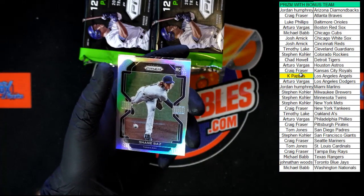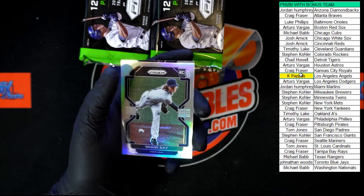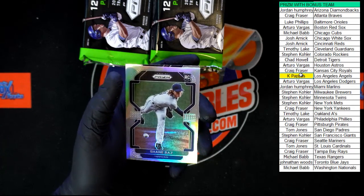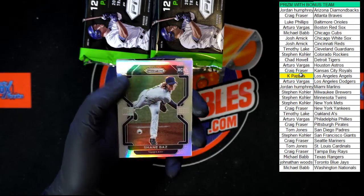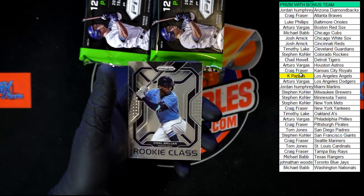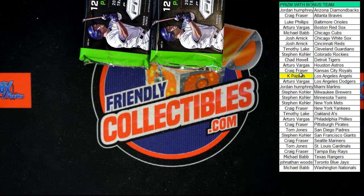Not Arizona — you are correct, my bad. We'll keep trying for that Shane Baz, and that is the prism refractor and Brujan rookie class. Next pack. I really like the snakeskin, the giraffe, and all those patterns — I just like that stuff.